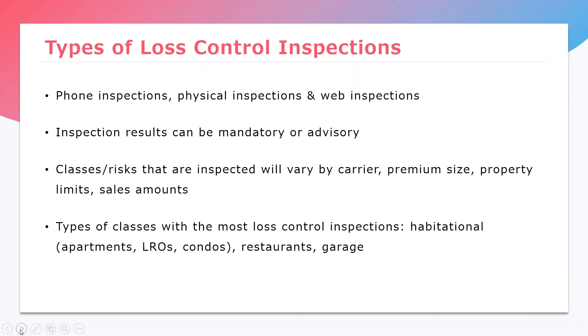Phone inspections generally apply to contractor-type risks — ones where they may not have a set location — so the carrier will call just to confirm the information we provided to them is accurate. With loss control comes inspection results. You can either have mandatory loss control, which is required by the carrier and must be completed for the insured to stay on the policy, or you can have advisory items — they're just bringing something to your attention, and while you don't have to comply, it could be beneficial to your insured by helping them prevent losses on their property.